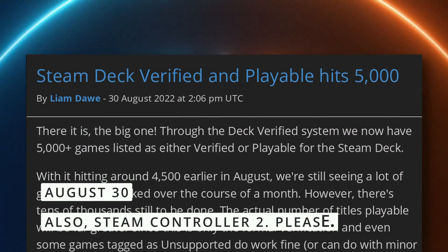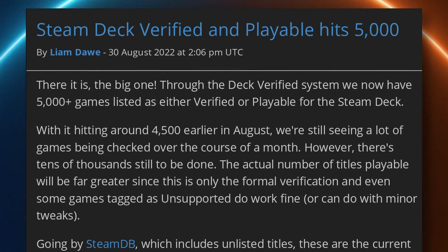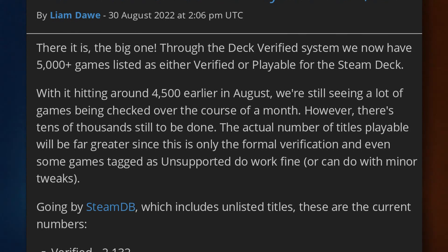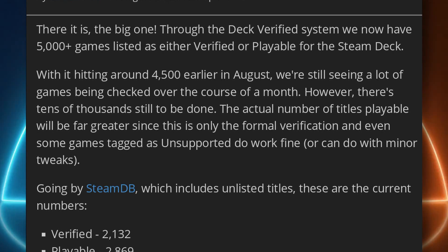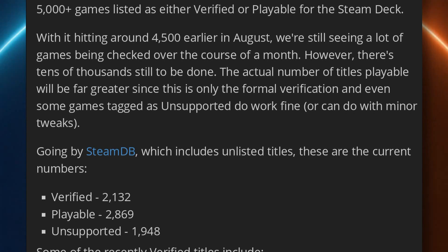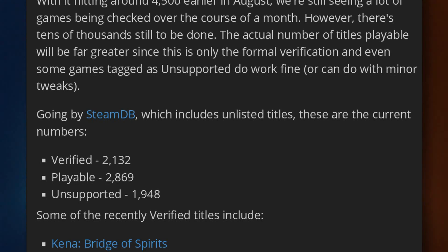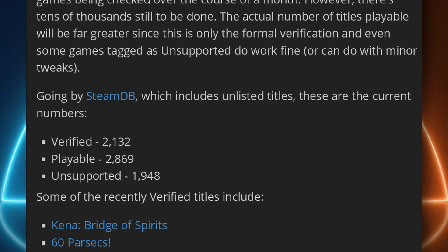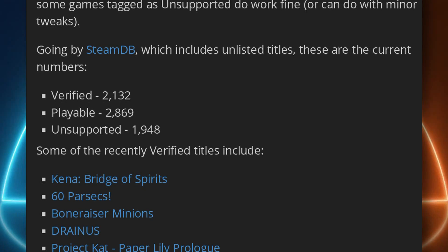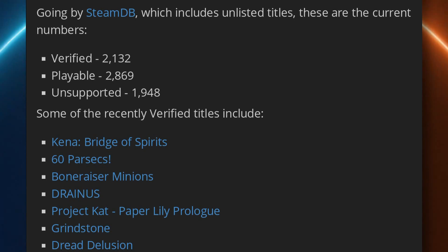Let's complete the video with some gaming news. The Steam Deck has now passed 5,000 games certified, with 2,132 titles verified and 2,869 games playable. There are also 1,948 games marked as unsupported, so it's about 7,000 games reviewed in total. This means the Steam Deck probably has more games than any console that ever existed — not including backwards compatibility — and that's only the games Valve reviewed, which is amazing.